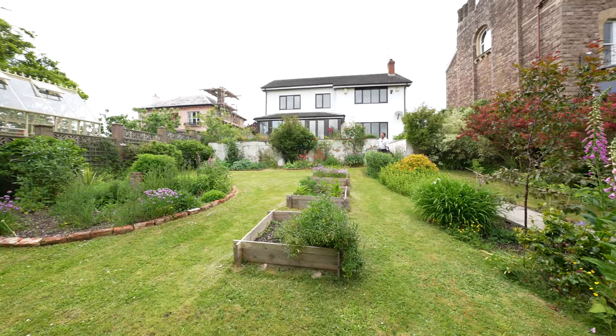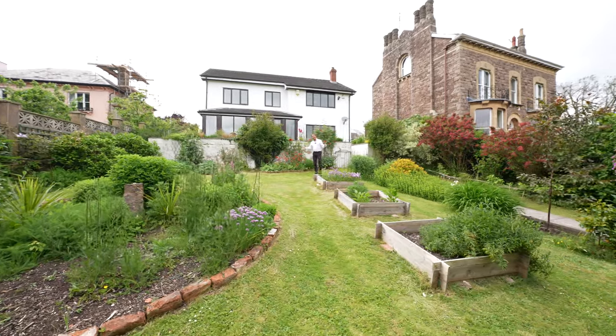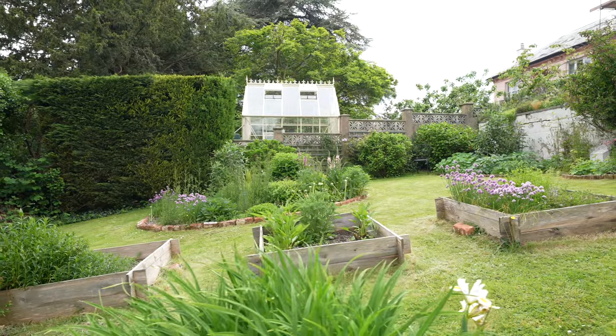The front of the property is where this house really comes to life. Enjoying a southerly aspect, there is an organic garden ideal for growing your own vegetables.